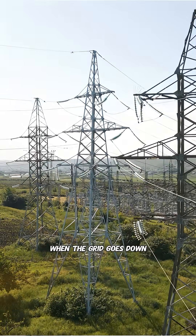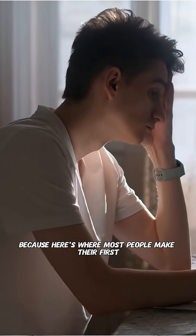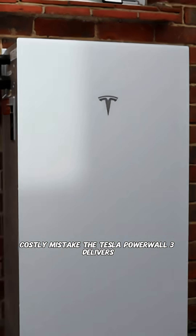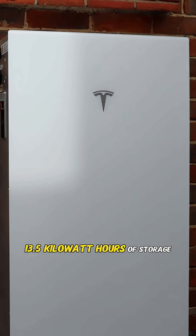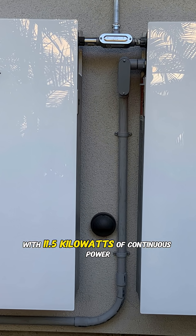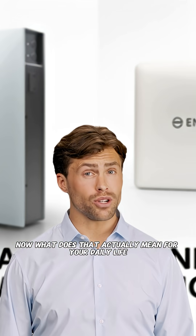How much power do you actually need when the grid goes down? Because here's where most people make their first costly mistake. The Tesla Powerwall 3 delivers 13.5 kilowatt hours of storage with 11.5 kilowatts of continuous power. Now, what does that actually mean for your daily life?